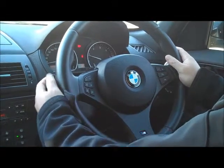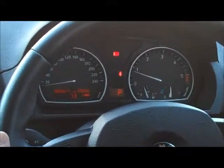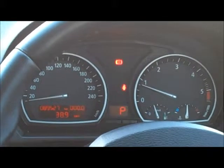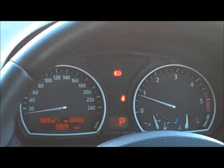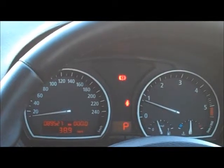The button on the end of the stalk is for your trip computer, which shows you the time, outside temperature, average fuel consumption, and average kilometres per hour. The car is sitting at just under 90,000 kilometres. The gauges are really easy to read — speedo on the left, rev counter on the right, with the fuel gauge and temperature gauge down the bottom on the right hand side.